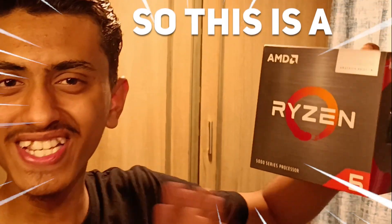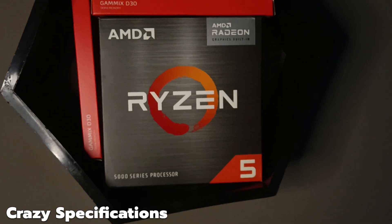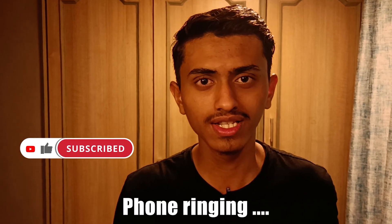Hello brothers and sisters, I'm Krishna Yakar. In this video, let's talk about the Ryzen 5 5600G processor. This is a fantastic processor with some crazy specs, and the cost of this processor is around 12,000 rupees. It is a very powerful processor.